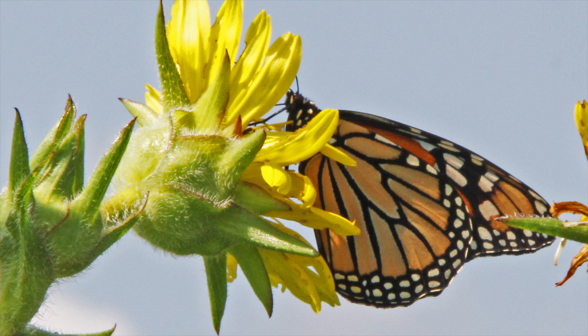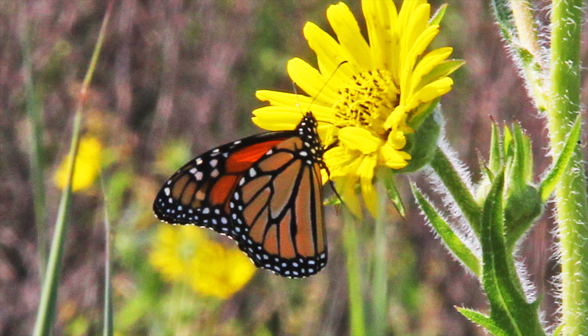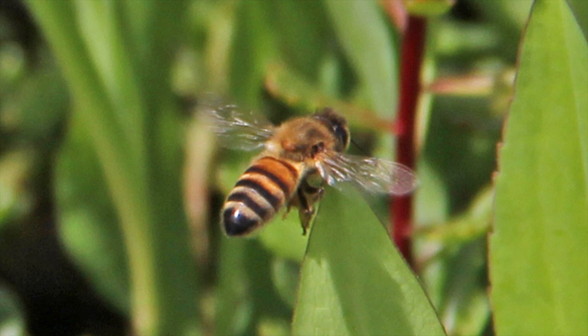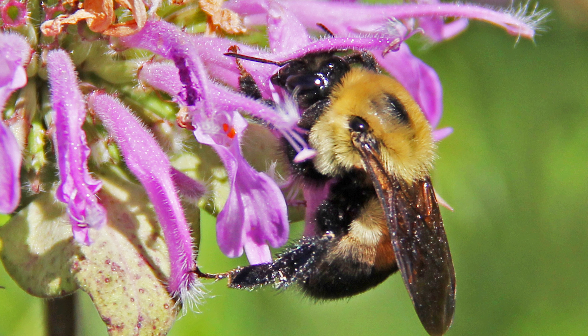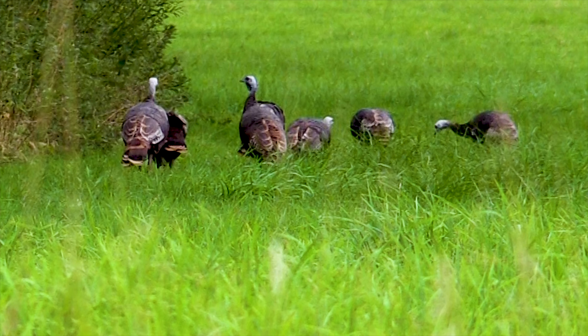There's quite a good population of monarch butterflies that are making use of the different flowers that are blooming right now. There's a variety of bees that also make use of pollinator habitat — both your honeybees and your bumblebees — and it's an excellent blend for nesting habitat for wild turkeys and pheasants as well.